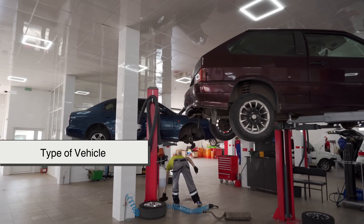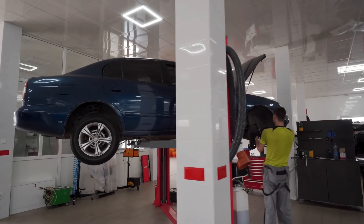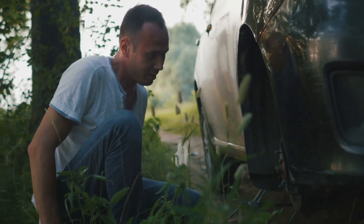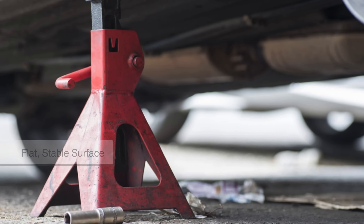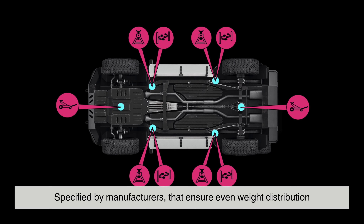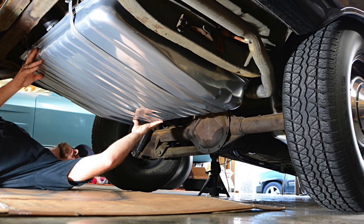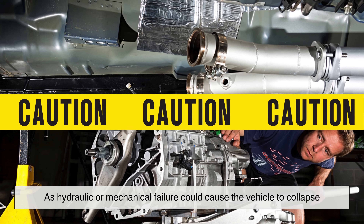Selecting the right jack depends on the type of vehicle, the intended application, and the level of convenience required. While car jacks provide impressive lifting capabilities, they are not designed to support a vehicle indefinitely. Safety is critical when using any type of jack, as improper usage can result in severe injuries or vehicle damage. A jack should always be placed on a flat, stable surface to prevent shifting or tipping. Vehicles have designated lifting points specified by manufacturers that ensure even weight distribution. Placing a jack incorrectly can cause structural damage or imbalance. Once a car is raised, jack stands must be used to hold the vehicle securely, as hydraulic or mechanical failure could cause the vehicle to collapse.